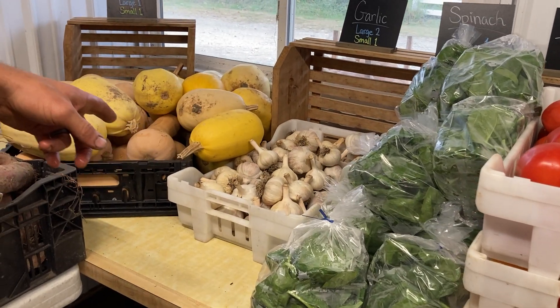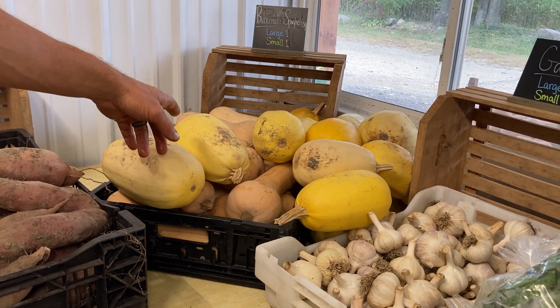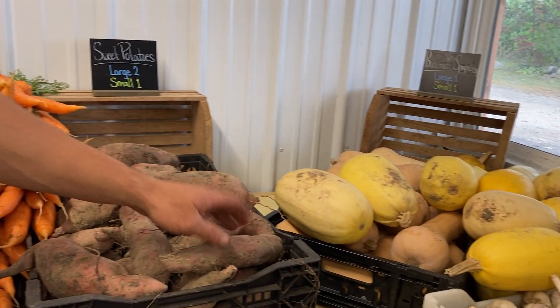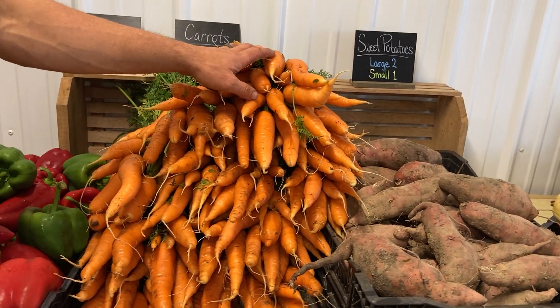We got garlic, and the garlic is for both shares. The butternut and spaghetti squash — that's take your pick — is for both shares. And this week we have sweet potatoes that we're introducing for the first time.